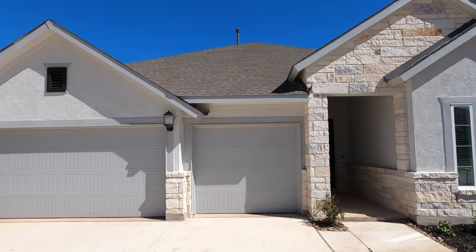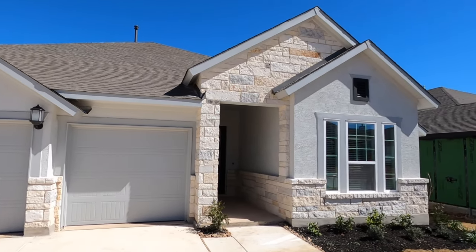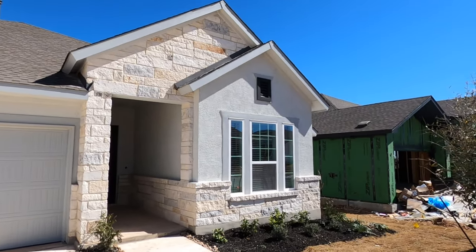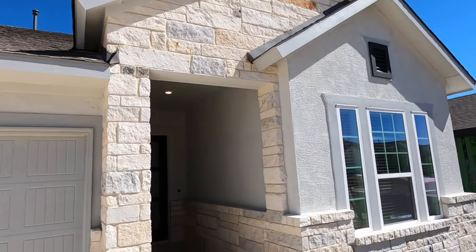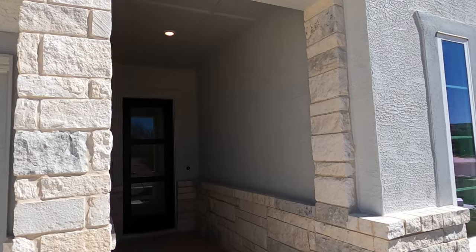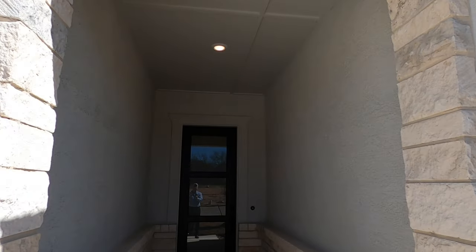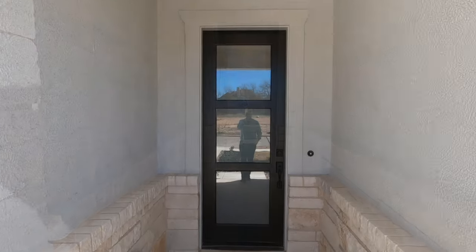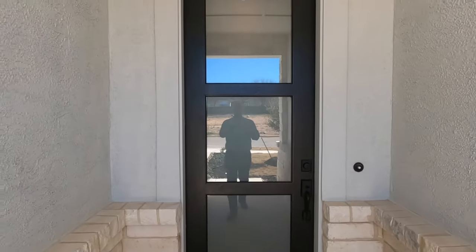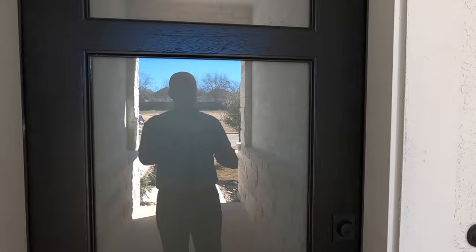This is the Brimer plan by David Weekley. It has a three-car garage. Beautiful entryway — definitely love the stone. Texas loves their limestone faces and stucco, and they do a great job of it. Love this beautiful door. You can't really see in or out of it, but it does let the light in.